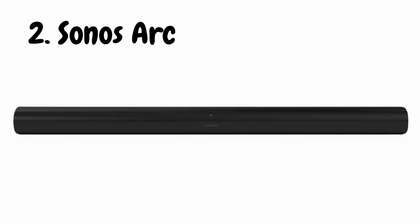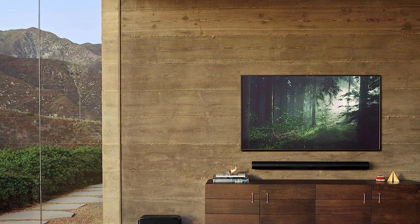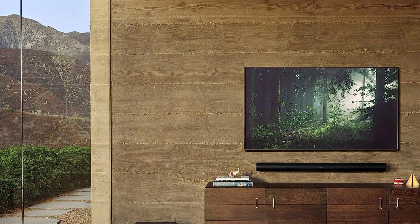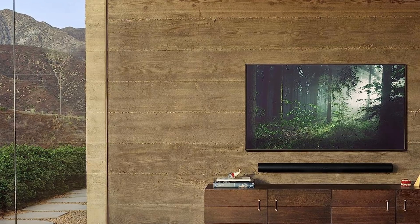Let's kick things off with design. The Sonos Arc is a true beauty, with a sleek, minimalist form that exudes elegance. Its elongated profile and premium finish seamlessly integrate with any decor, ensuring it becomes a centerpiece of your entertainment setup.